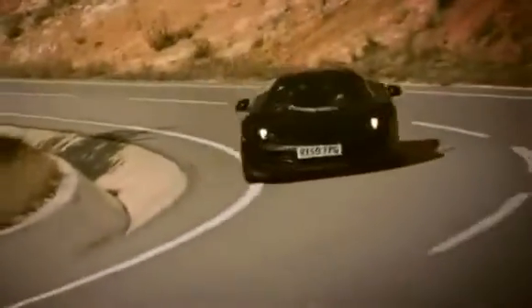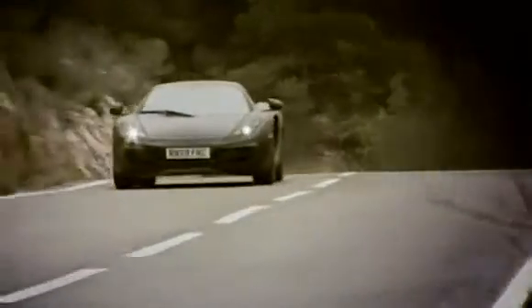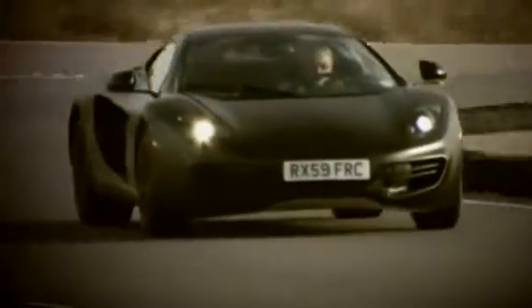From the very onset, it's been extremely important for us for the car to achieve the very highest levels of performance and efficiency, to put it at the very forefront of the sports car market. And I'm really pleased to be able to say that the ride, the handling, the steering, the brakes are all really, really very good and will require only minor tuning between now and the end of the program.